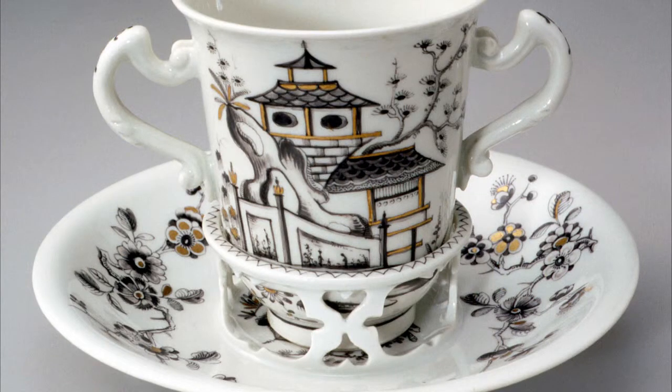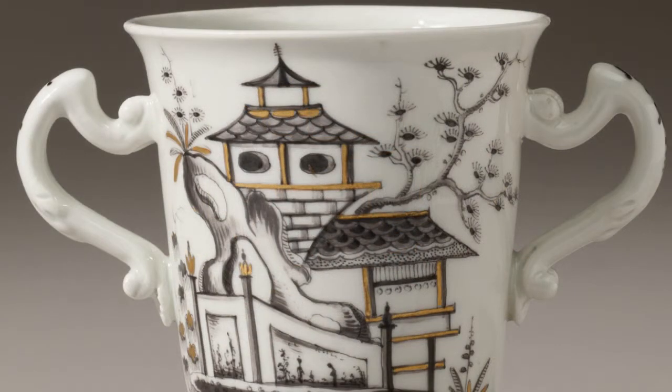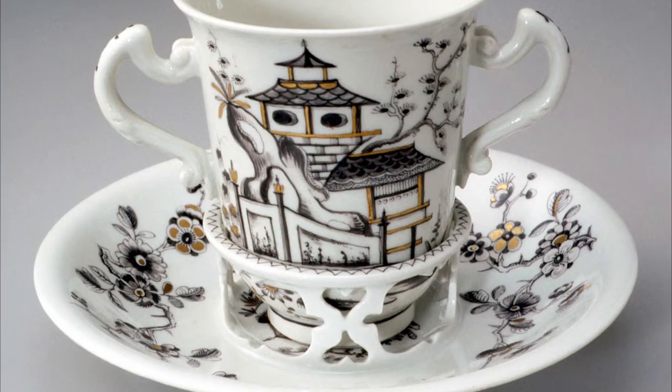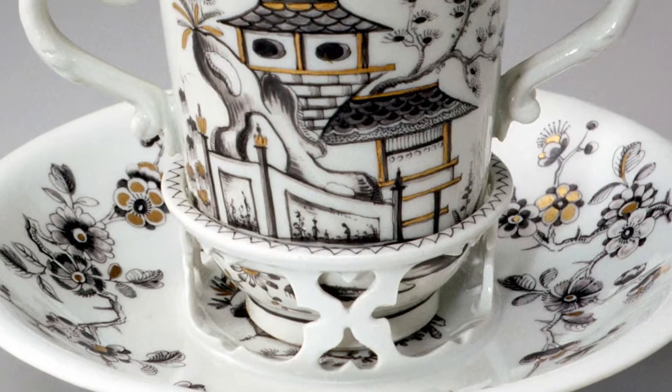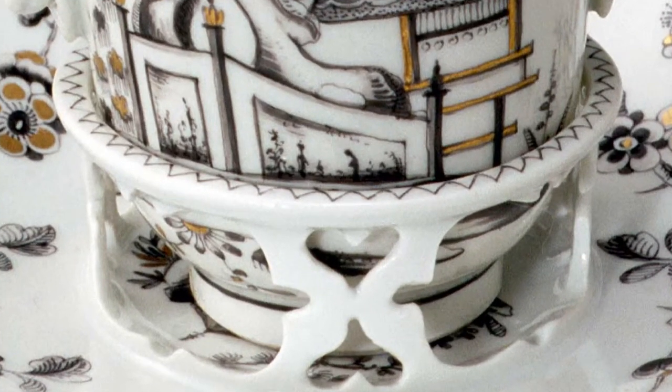This elegant cup and saucer were designed to make spillage even less likely. The cup has two handles so an elderly or infirm person could use both hands to raise it to his or her lips, and the saucer is equipped with a special circular nest into which the cup could be placed to prevent it being knocked over. They were called trembleuse saucers because they helped to stabilise the cup and its contents even when held by someone with trembling hands.